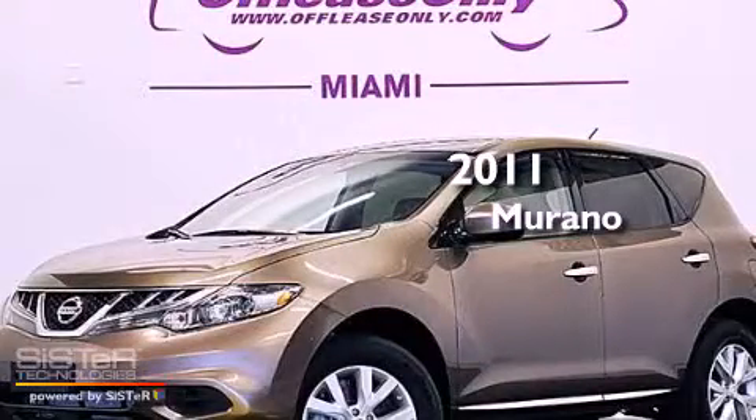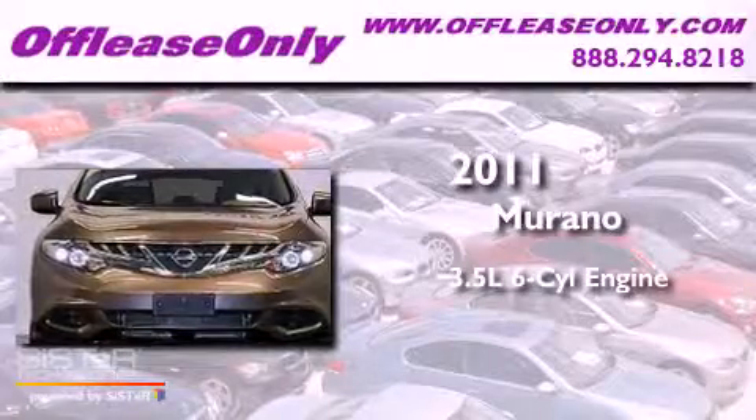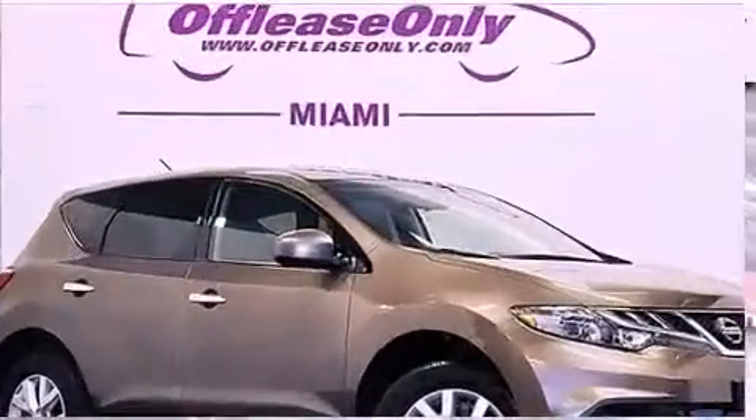This is a 2011 Nissan Murano. It has a 3.5-liter six-cylinder engine and automatic transmission. Having just come off lease, this vehicle is in like-new condition.